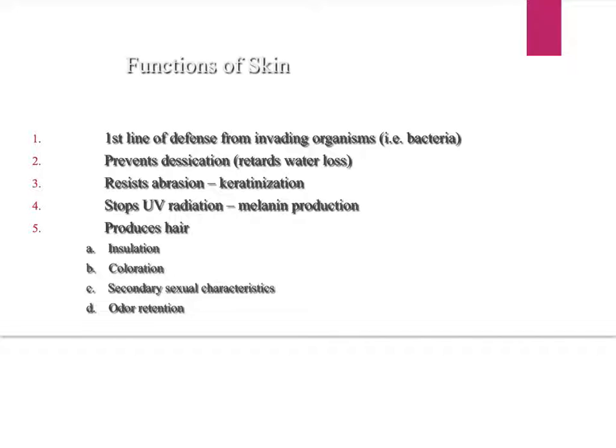The integumentary system acts as the first line of defense against invading organisms, i.e., bacteria. It also retards desiccation — retards means slow down, and desiccation means drying out — so it keeps your body from drying out and holds water in.